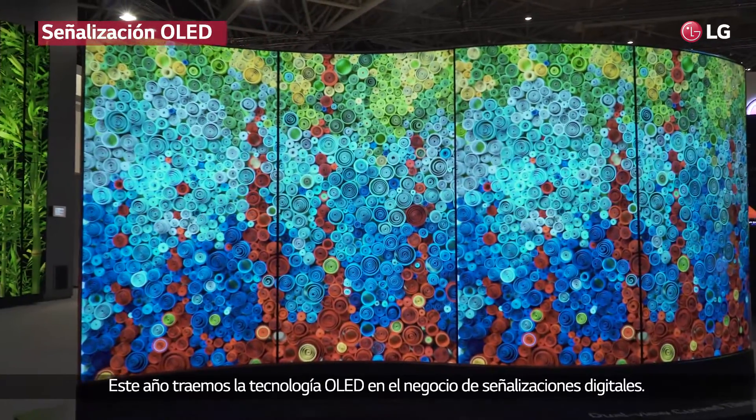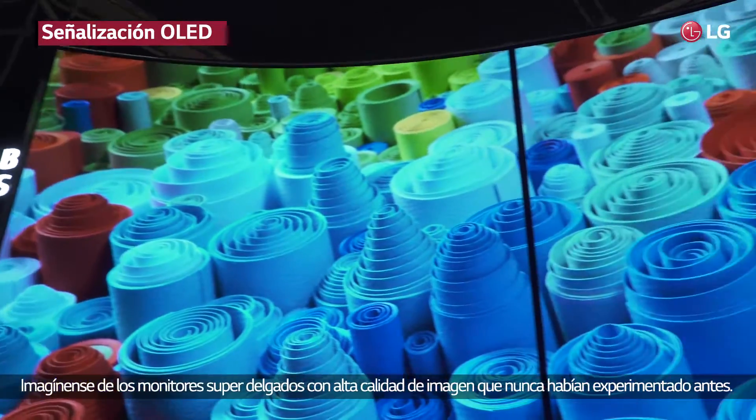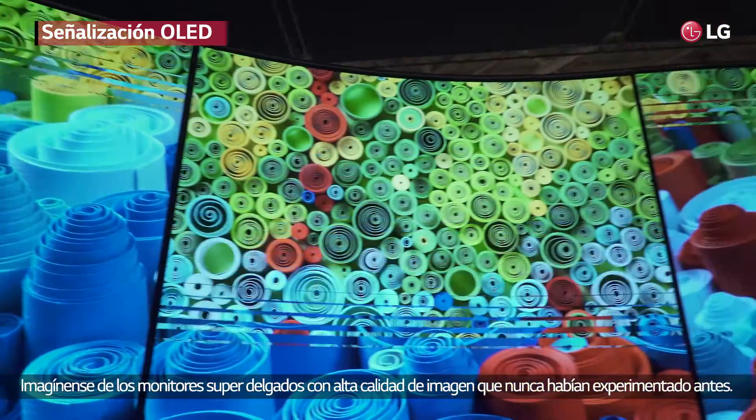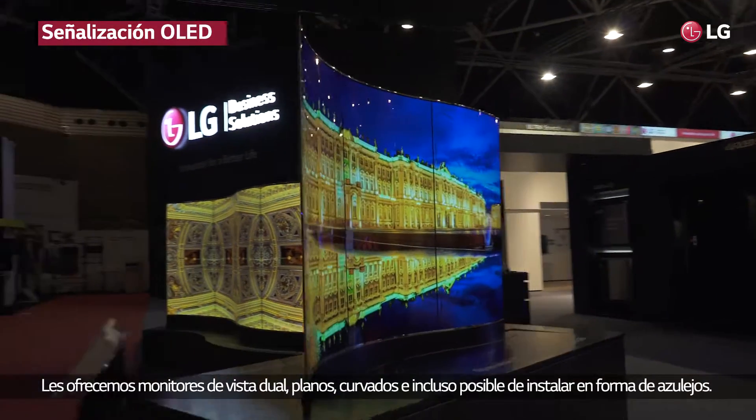This year we bring OLED technology into the digital signage business. Imagine super thin displays with a picture quality we have never experienced before, offered as dual view displays — flat, curved versions, or even with tiling possibilities.